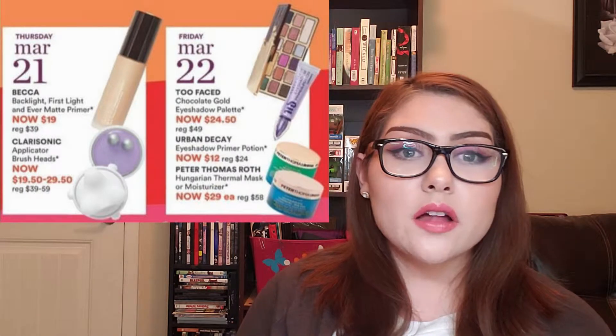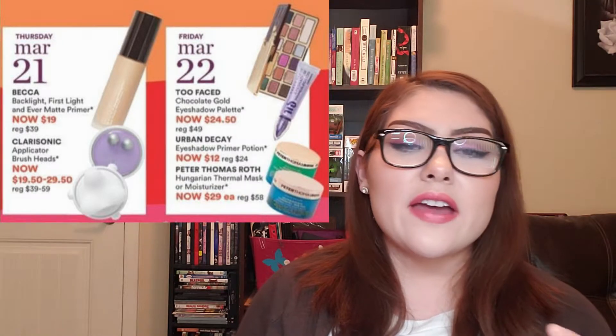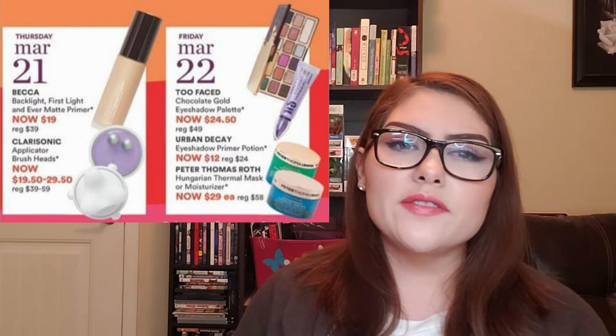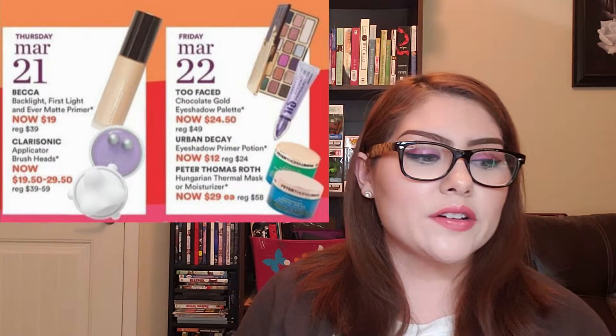On Thursday, March 21st, the Becca Primers are on sale at $19, regularly $39 — quite a steep regular price. The primers are beautiful: there's the Backlight, the First Light, and the Ever Matte Primer. I've never tried the Ever Matte, so I'm 50/50 on that. I might not get it because there's another primer I really want later in the sale, which we'll talk about.